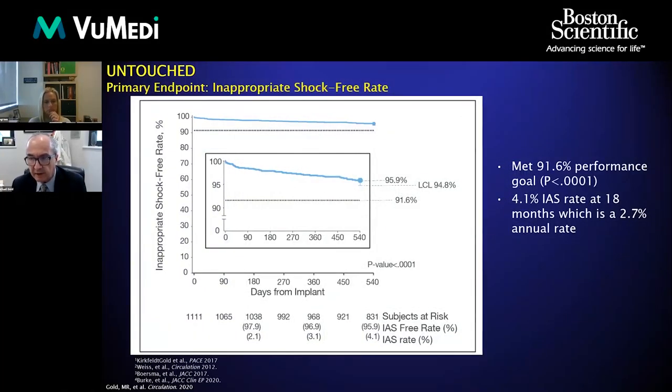Looking at the primary endpoint, quite impressively, the freedom from inappropriate shocks was 95.9%, meaning only a 4.1% inappropriate shock rate at 18 months. This is extremely low and clearly beat the performance goal we set up based on the MADIT-RIT study.